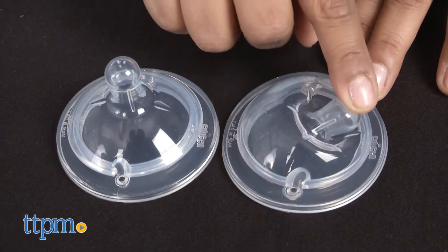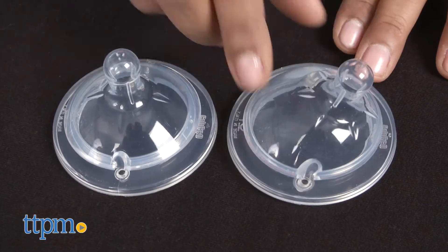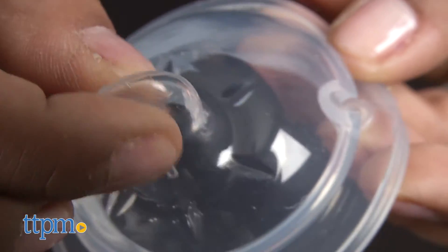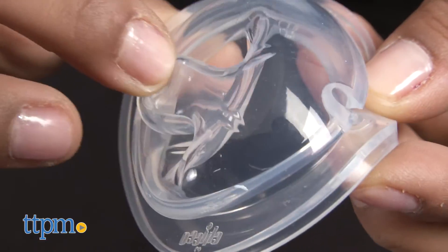The Natural Fit nipples have flexors at the base and are soft and flexible. Twin anti-colic valves help with colicky babies. The newborn and medium flow nipples are angled, with the spout at the edge of the nipple, giving baby an easier transition from breast to bottle.